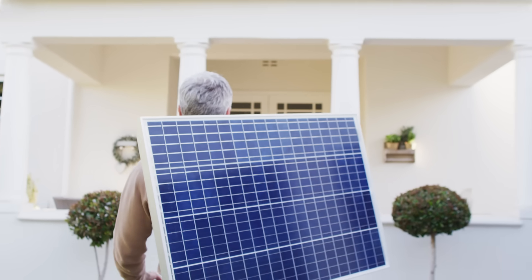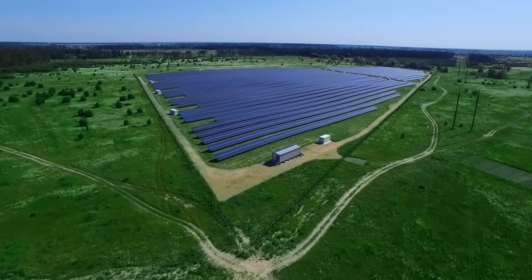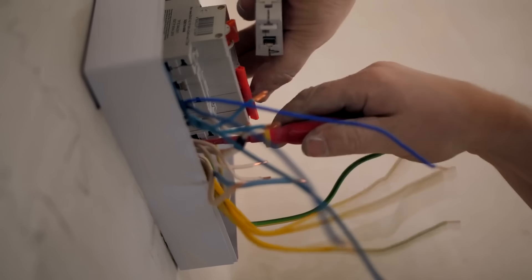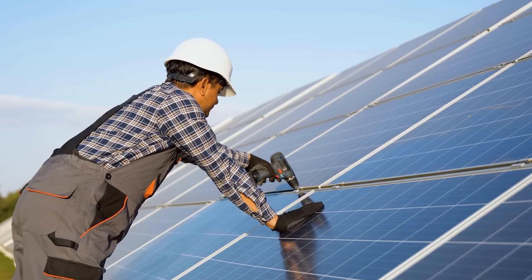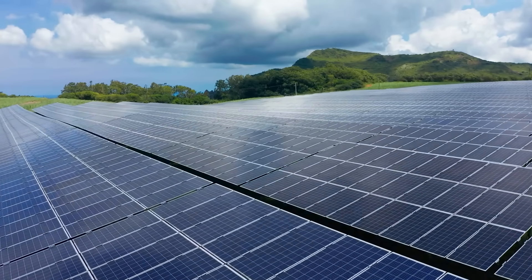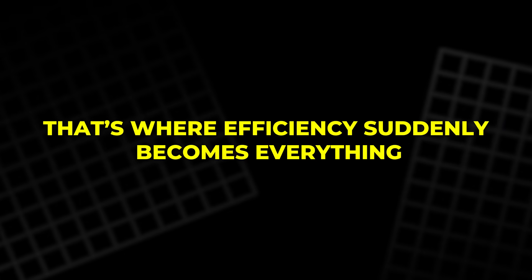Now the cost of the panel itself is often just a small part of the total installation bill. Land prices have soared. Labor costs are rising. The steel frames, electrical wiring, inverters, and maintenance — all these things remain stubbornly expensive, no matter how cheap the panels get. That's where efficiency suddenly becomes everything.